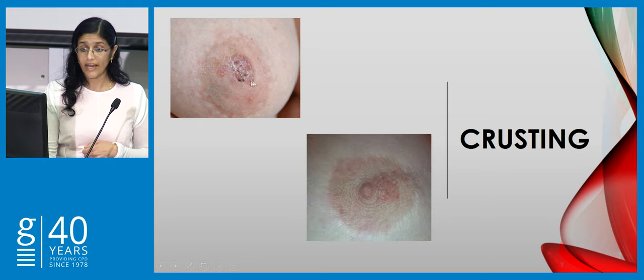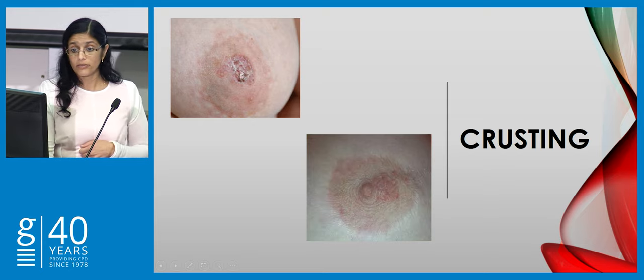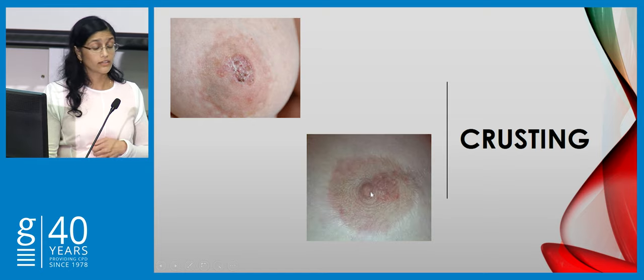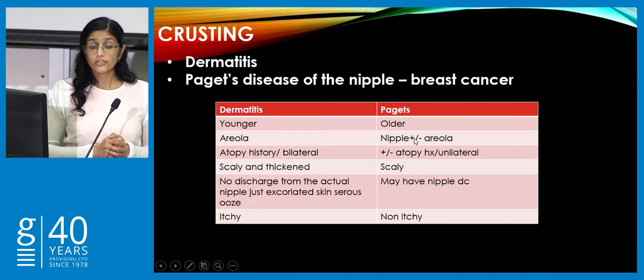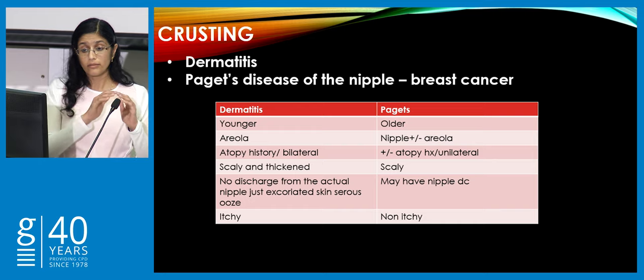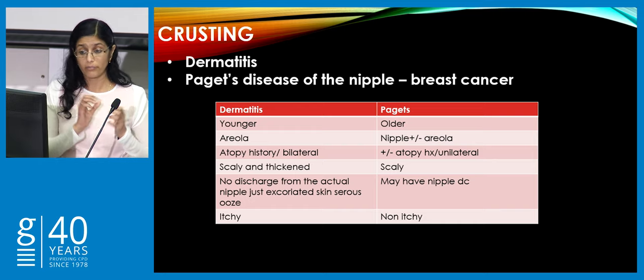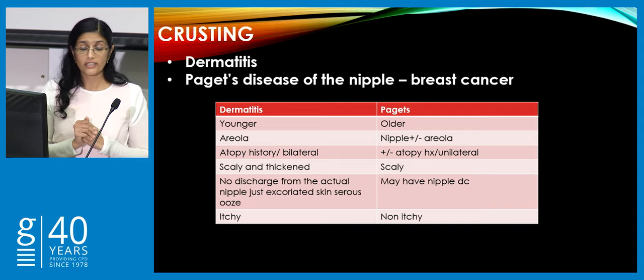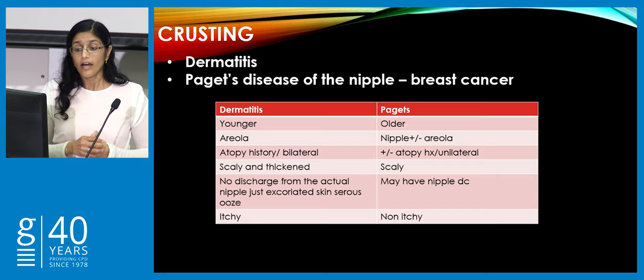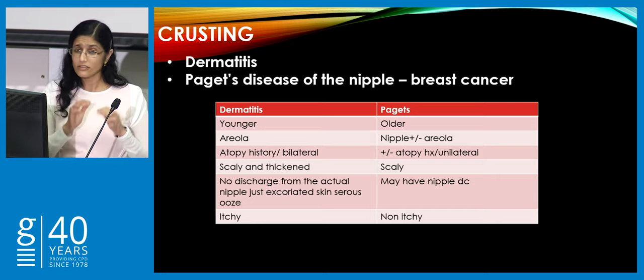Looking at crusting — this is Paget's. You can see the nipple is almost destroyed, it's flat, and it's moved on to involve the areola. Dermatitis is focal, mainly areola, and presents as a thick scaly patch. In general, dermatitis affects the younger patient and is mainly areola patches — it's itchy — compared to Paget's, which affects the older patient and is not itchy. Dermatitis often starts in little areola patches and can be bilateral, whereas Paget's is usually unilateral.